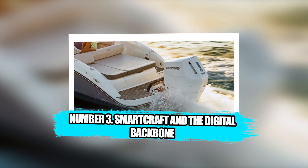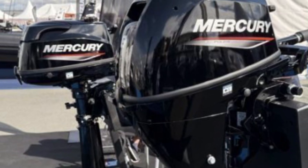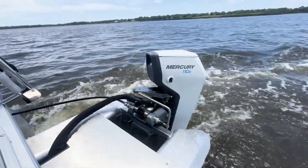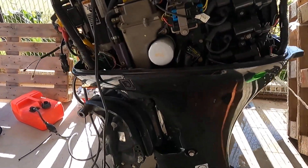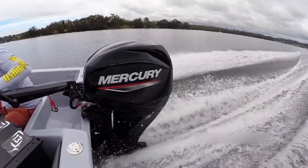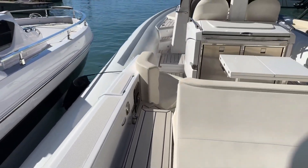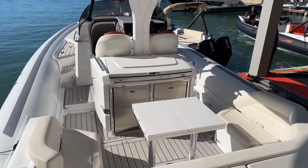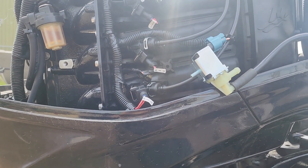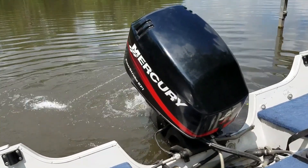Number 3: SmartCraft and the Digital Backbone. There was a time when the only feedback an outboard gave you was a sound, a vibration, or a warning buzzer — anything else required a wrench, experience, or luck. Mercury's suite of digital systems ties engines into a network that monitors fuel burn, trim position, oil pressure, battery performance, and dozens of other metrics. Digital throttle and shift eliminate the hesitation and cable stretch that used to define mechanical controls. Engine data flows into multifunction displays showing range, performance, and potential issues long before they become failures. Multi-engine setups coordinate themselves, and speed control can hold to within fractions of a mile per hour.